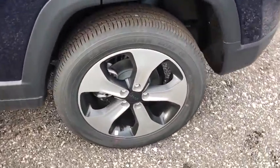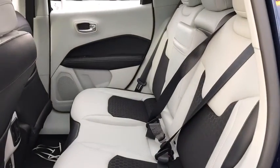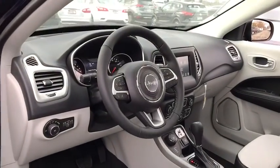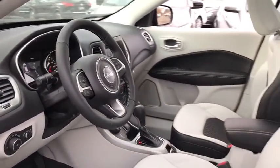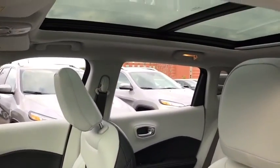Power steering, adjustable steering wheel, keyless start, floor mat, four-wheel drive, cruise control, four-wheel disc brakes, aluminum wheels, AM-FM stereo radio, rear defrost, child safety locks. Take this vehicle for a spin and see why so many shoppers are now proud owners.